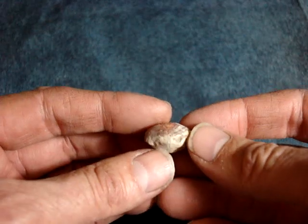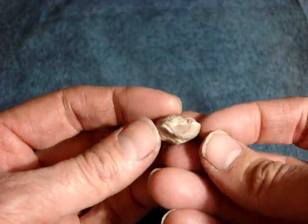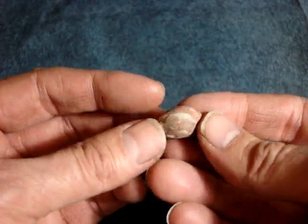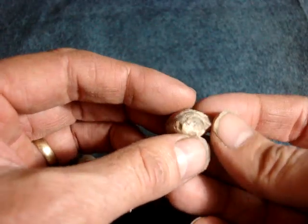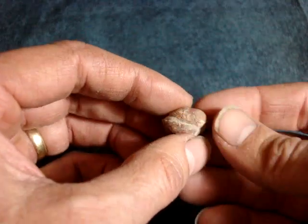These are Brachiopata composita. They're fossilized clamshells and they lived about 250 million years ago. These were found in the Kaibab limestone formation north of Grand Canyon.